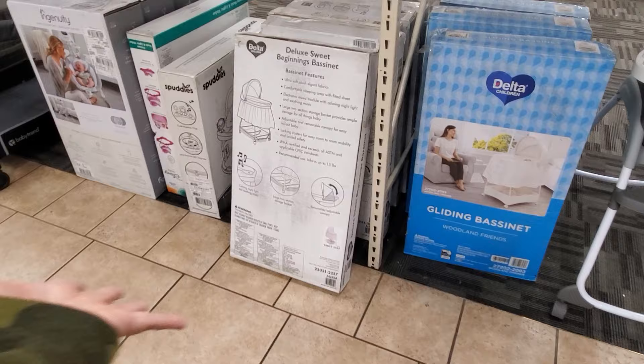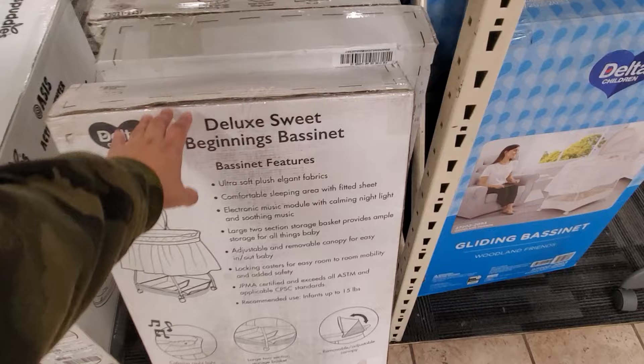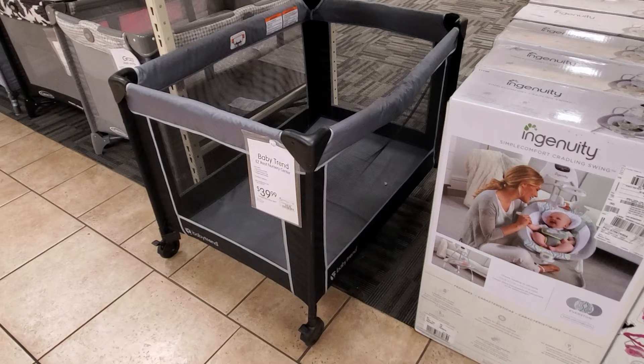They have a bassinet for $50 and even a small version if you need something tinier — that one's $50 too, and another for $80. A playpen is $40. Burlington is like your number one baby stop — it just keeps going!